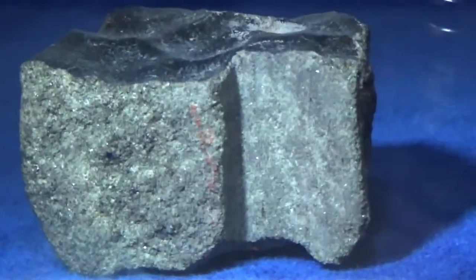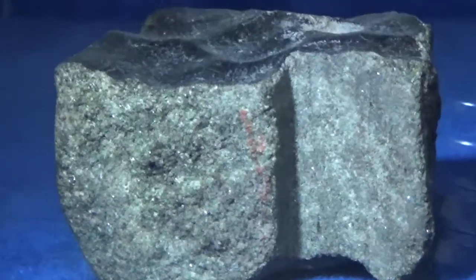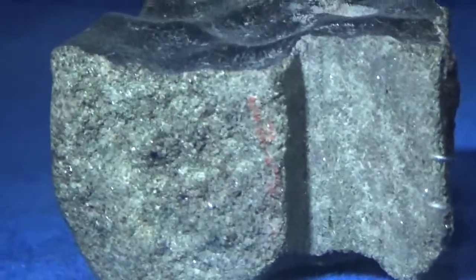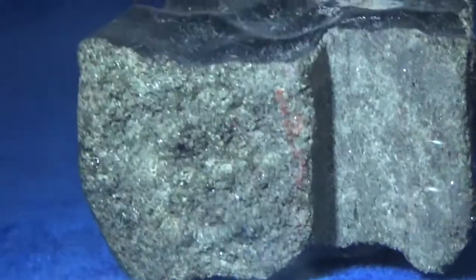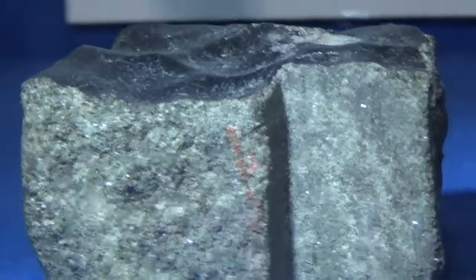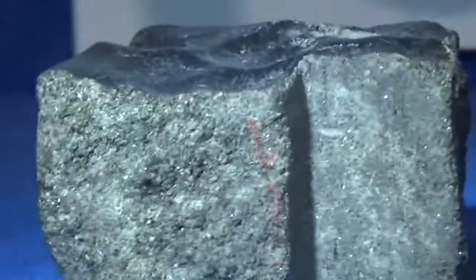The SNC meteorites — and N stands for Nakla — are a small group of just about a dozen meteorites that we have these days that have been clearly identified to come from planet Mars, likely from some impact on planet Mars. And so they got ejected and they ended up on planet Earth.